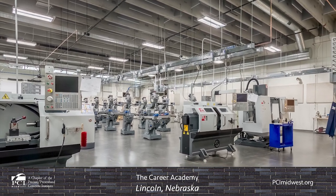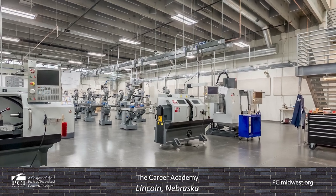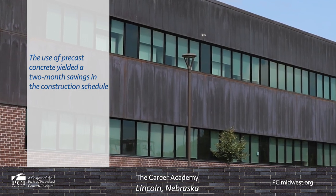When the facility was being planned, the need to open in time for the school year's fall start demanded a compressed construction time frame. The selection of precast concrete yielded approximately a two-month savings in the construction schedule.